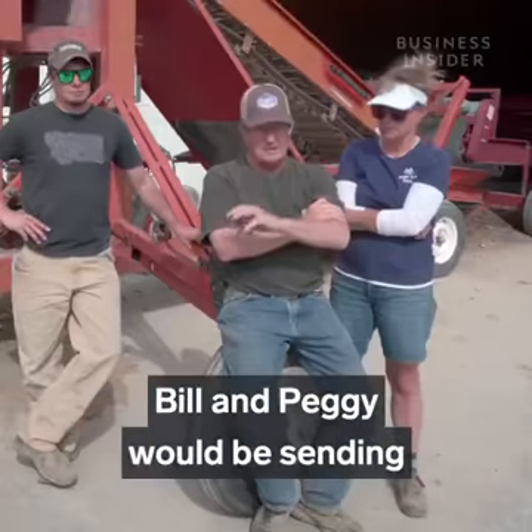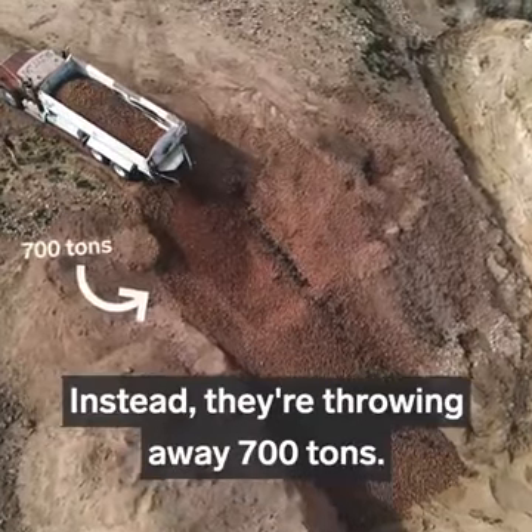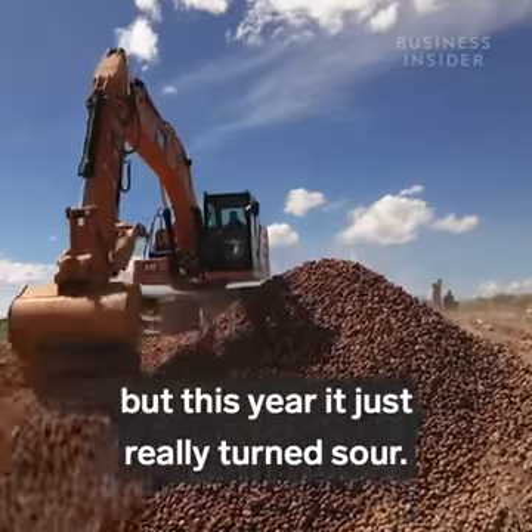Normally, this time of year, Bill and Peggy would be sending their potatoes to be planted. Instead, they're throwing away 700 tons. The potatoes have been awful good to us for a lot of years, but this year it just really turned sour.